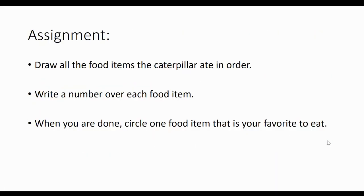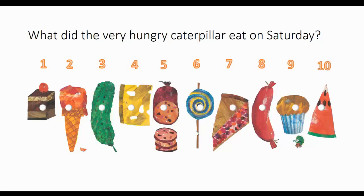So today, boys and girls, your assignment is: I want you to draw all the food items that the caterpillar ate in order. Then I want you to write a number over each food item. When you are done, I want you to circle one food item that is your favorite to eat. If you don't remember how that looks, let's go back — draw each of these food items in order, then label the number over them.